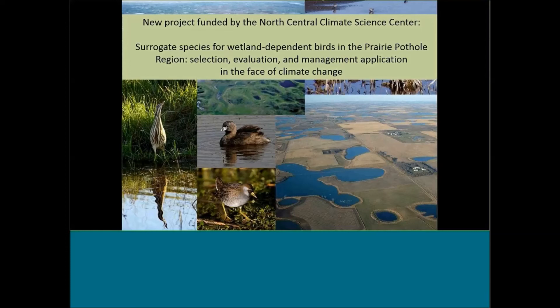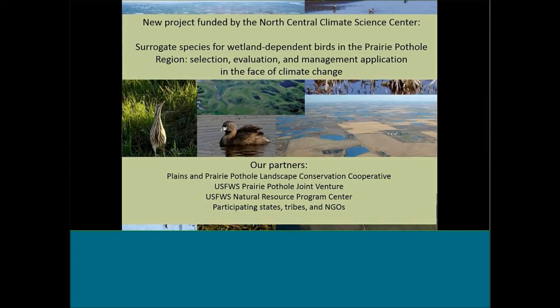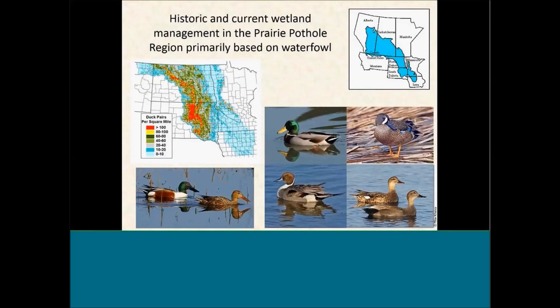We have a new project funded by the North Central Climate Science Center where we're going to use some of the same species distribution models — actually building on them — and asking a question about the use of surrogate species to manage for wetland-dependent birds in the prairie pothole region. The team includes myself, Barry Noon, Valerie, postdoc Helen Sofair, John helping with climate data, Dr. Ben Rashford from University of Wyoming (an economist), postdoc Gordon Reese, and key partners: the Plains and Prairie Potholes Landscape Conservation Cooperative, the PPJV, the Fish and Wildlife Service, and all participating states, tribes, and NGOs.